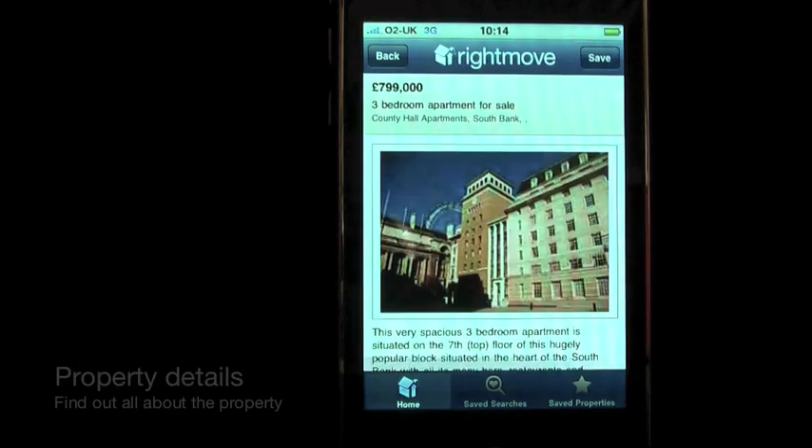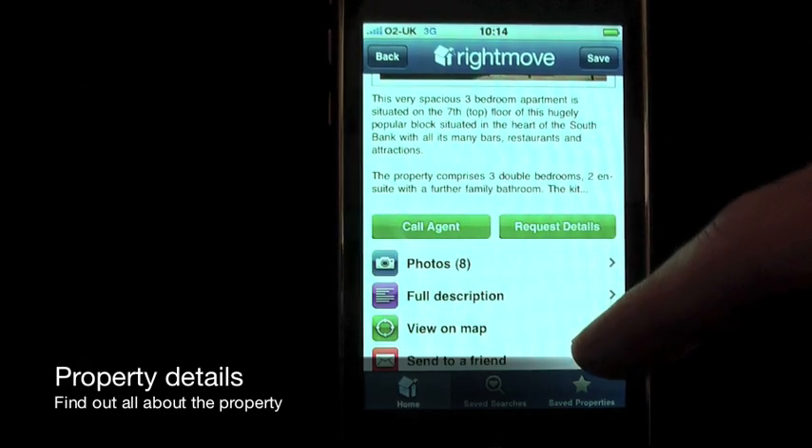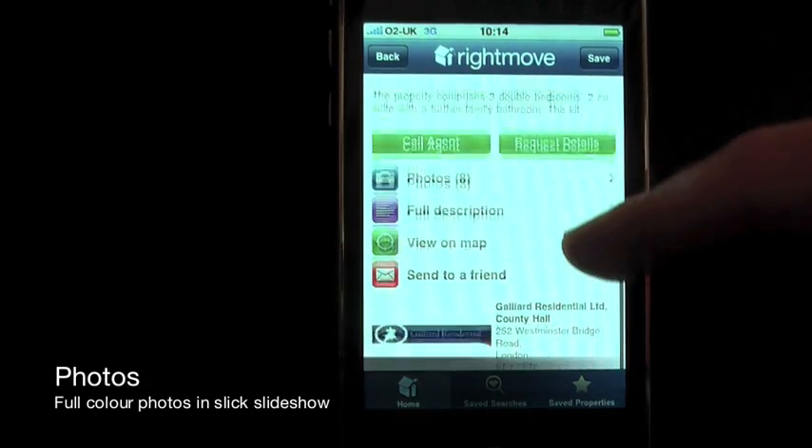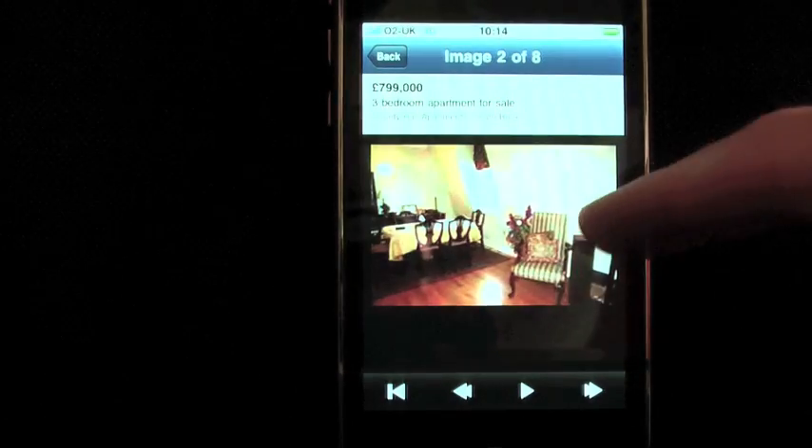For every property you can see the price, size, location and a full description. Tap on your favourite properties to see the full property details. Browse through interior and exterior property images in a full colour slideshow.